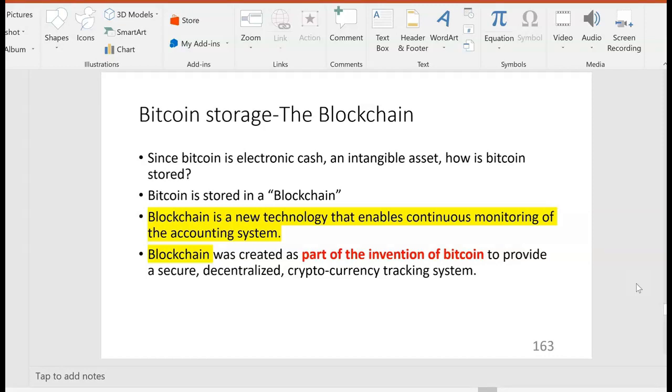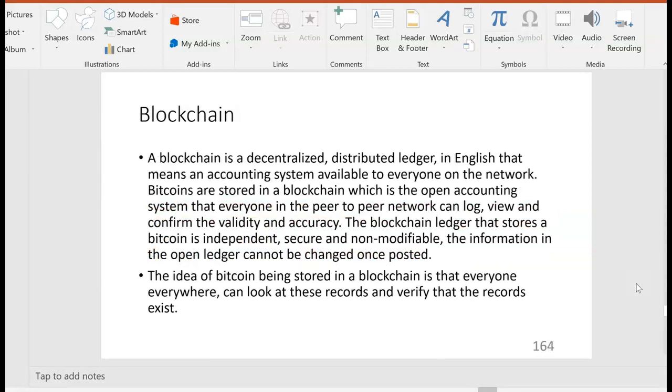It's stored in a blockchain. Blockchain is a new technology that enables continuous monitoring of the whole accounting system. Blockchain was created as part of the invention of Bitcoin to provide a secure decentralized cryptocurrency tracking system. A blockchain is a decentralized distributed ledger — in plain English, that means an accounting system available to everyone on the peer-to-peer network. The blockchain ledger that stores Bitcoin is independent, secure, and non-modifiable, meaning the information in the open ledger cannot be changed once posted.